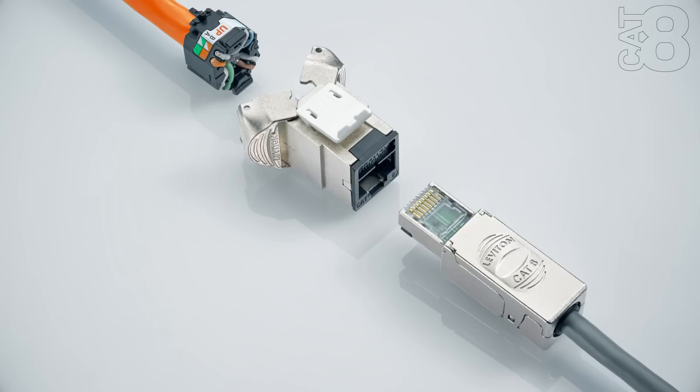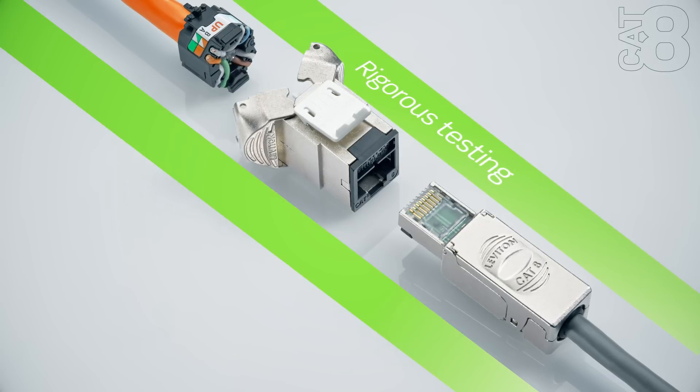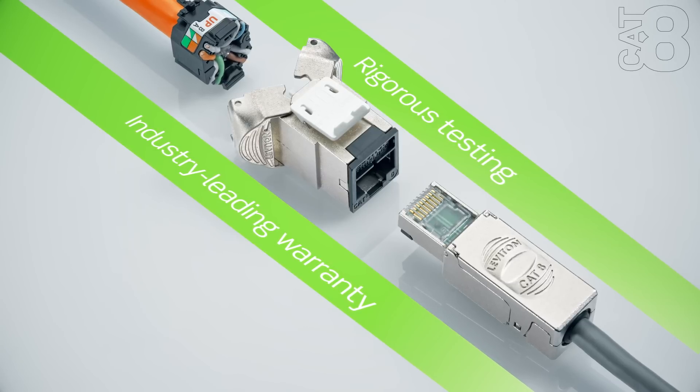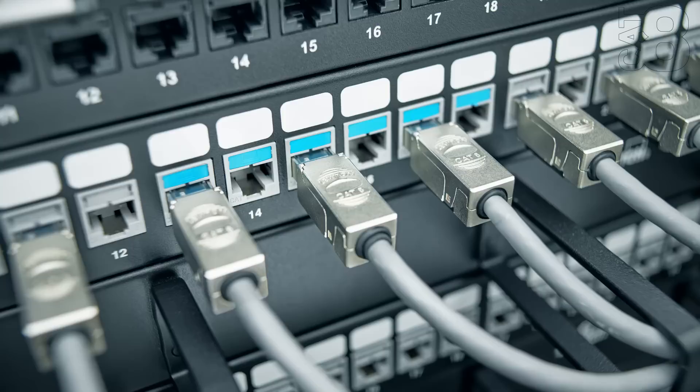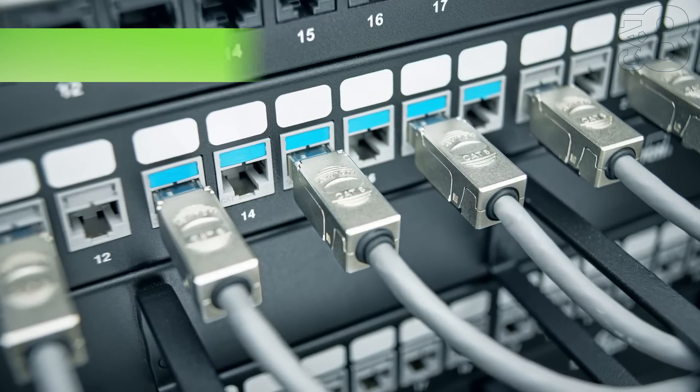System components have undergone rigorous testing by Leviton quality engineers, and installations are backed by an industry-leading warranty to protect your investment. The system is also verified by independent testing labs, ensuring real-world readiness for the most demanding network conditions.